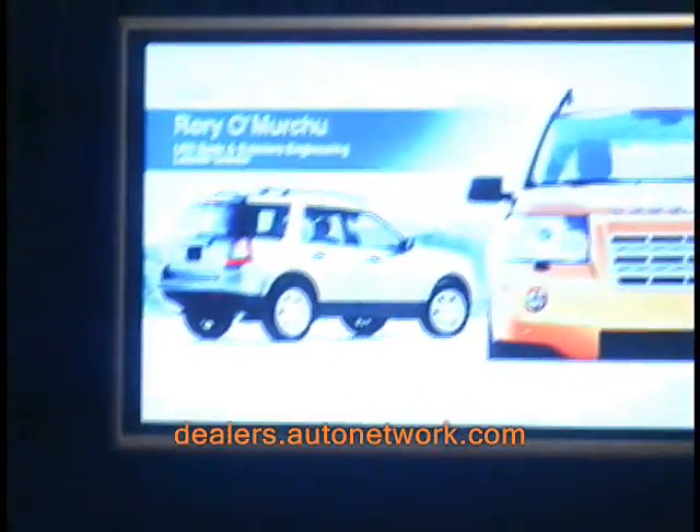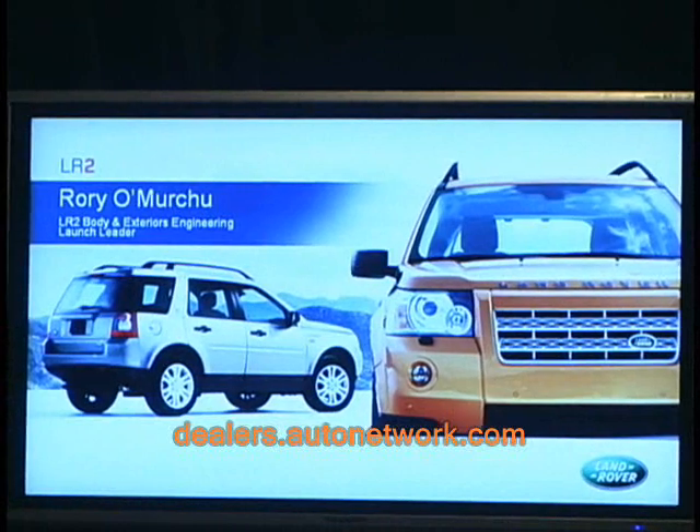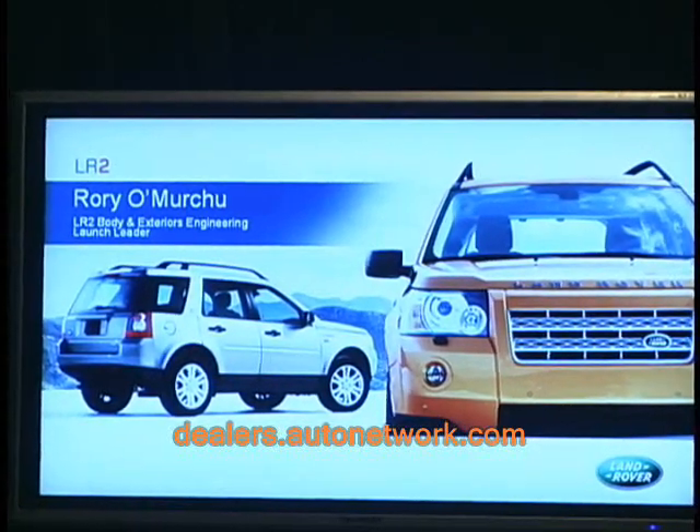Good evening ladies and gentlemen. Before I talk about the product, I'll just briefly introduce myself and tell you a little bit about what I do. As Richard just said, I am the body and exteriors engineering launch leader on the LR2, and for the last two years I've been based at the Halewood facility, which is where the LR2 is manufactured in Merseyside in the North West of England.